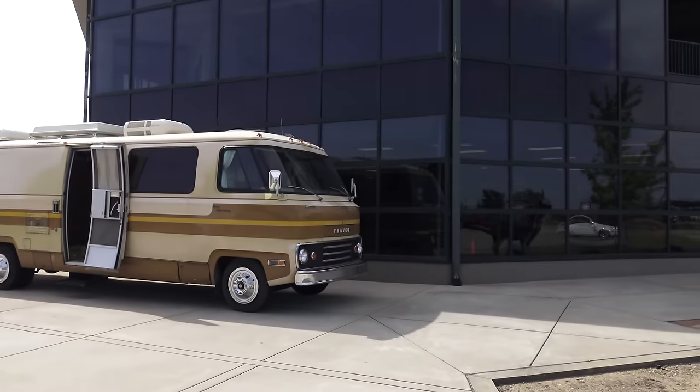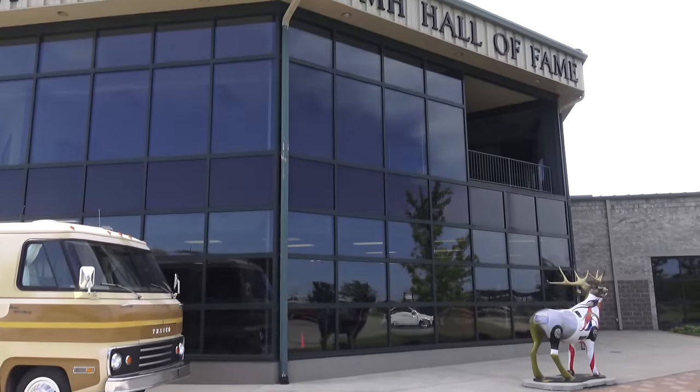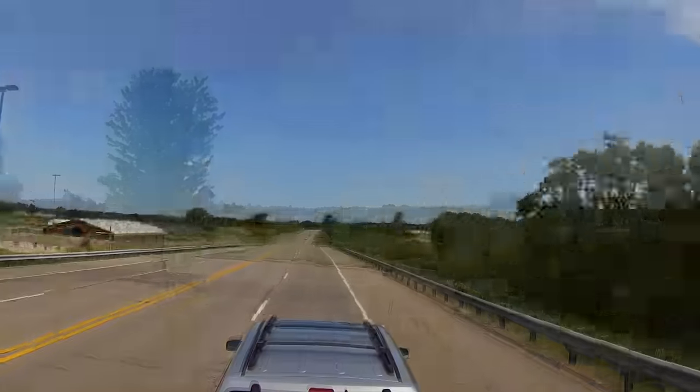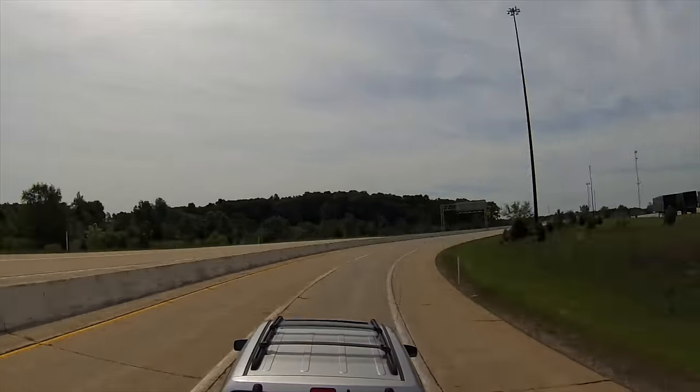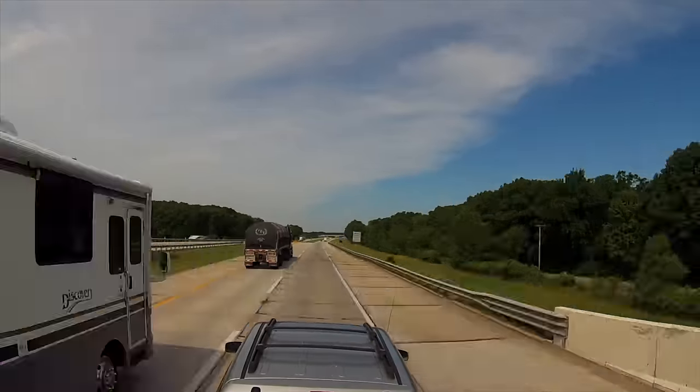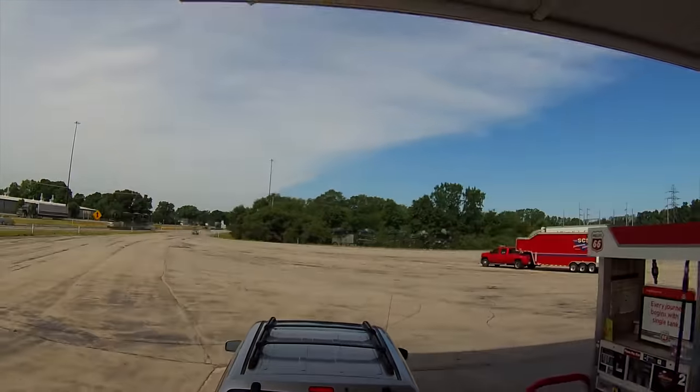And with that, we say goodbye to the RVMH Hall of Fame. I hope you enjoyed it, but we're not done yet — we're going to Chicago. Pretty much the midpoint in our epic road trip, and the northernmost point of that trip as well. And by the way, beware — gas in Indiana is expensive.